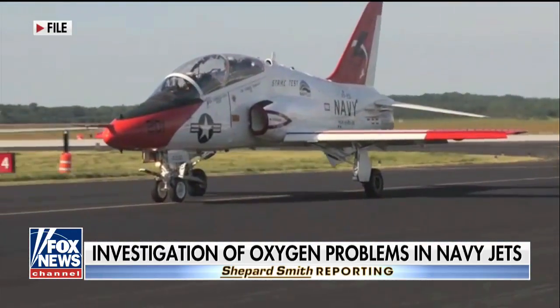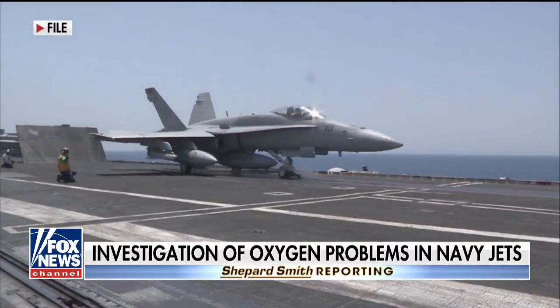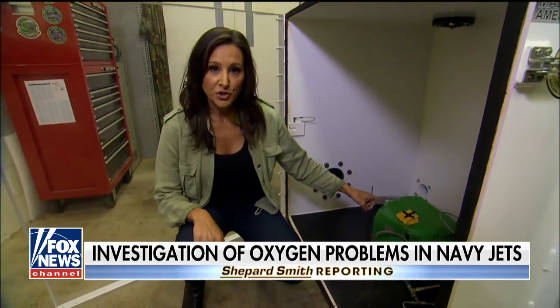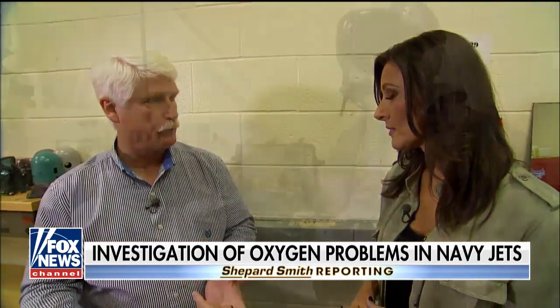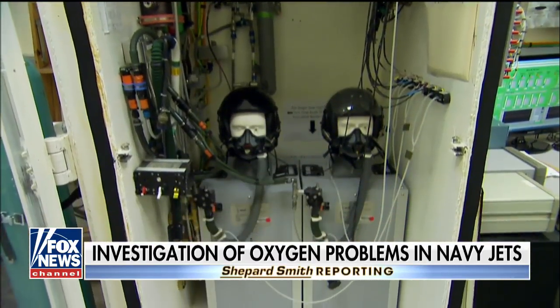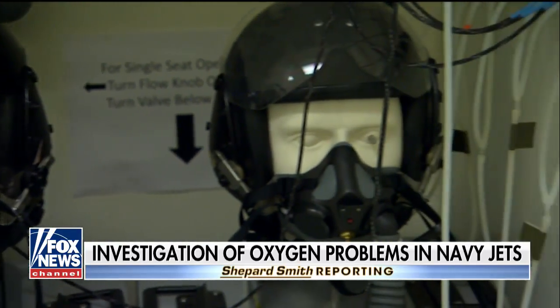The issue has been jeopardizing flights in the T-45 trainer and the F-18 Hornet at an increasing rate. When a jet has an oxygen problem, the Navy pulls the equipment out of the jet and brings it here to Patuxent River. For example, this component is an oxygen concentrator from a T-45. Each component of the system is evaluated for its own performance. This lab will put all those components together to see how it performed as a system, and they can replicate the exact flight profile where a problem was reported to determine what went wrong.